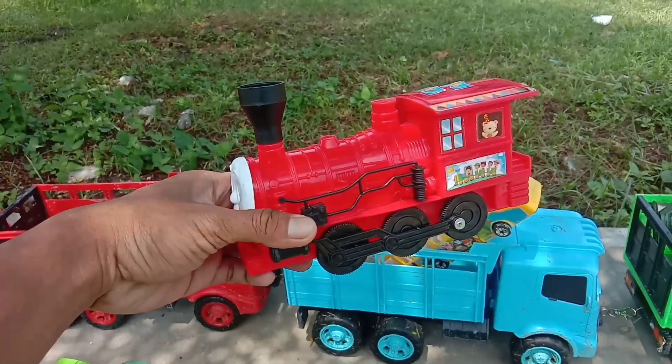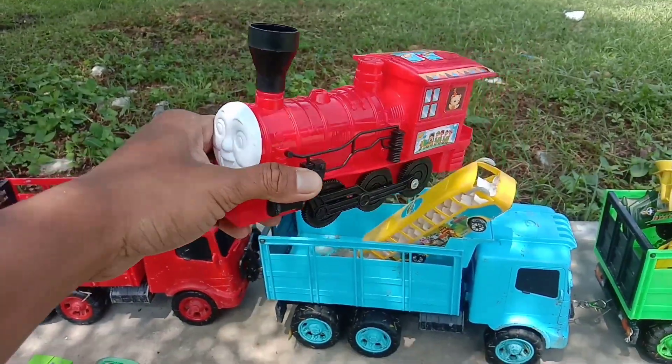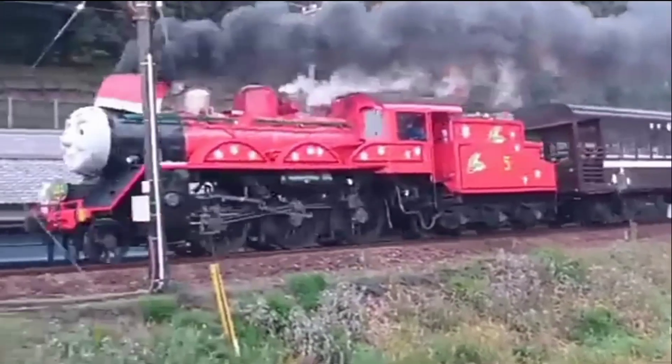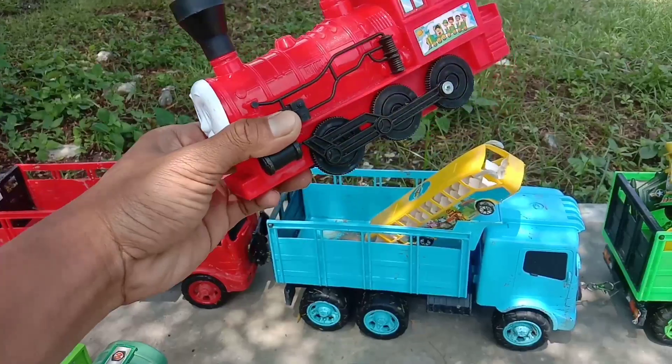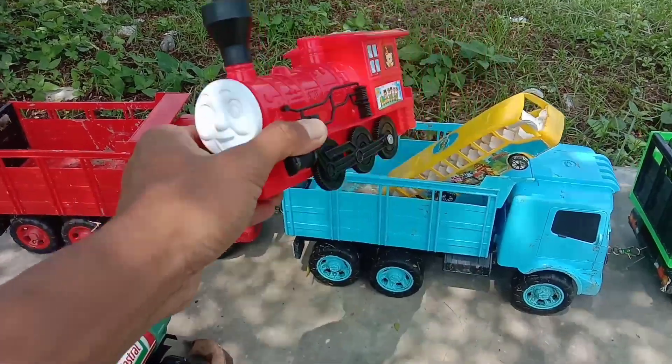Wow, lihat, teman-teman. Di sini juga ada kereta Thomas. Warna merah. Mantul-mantul.